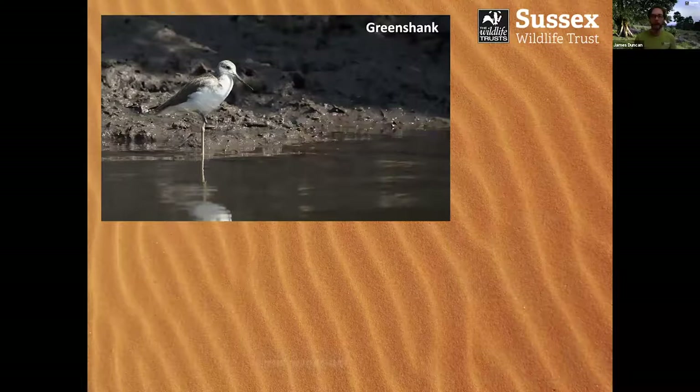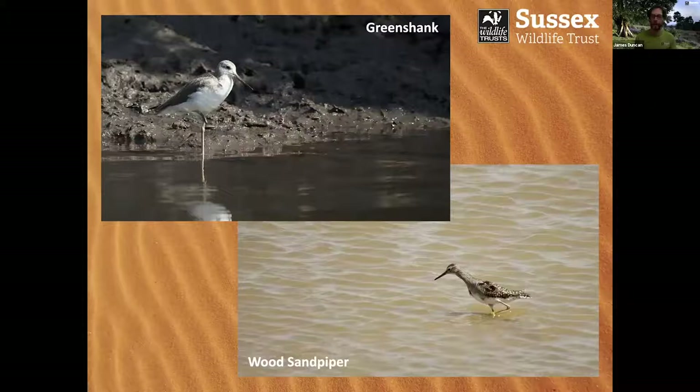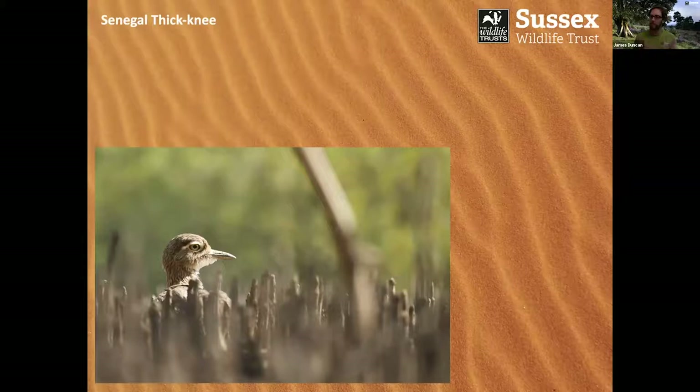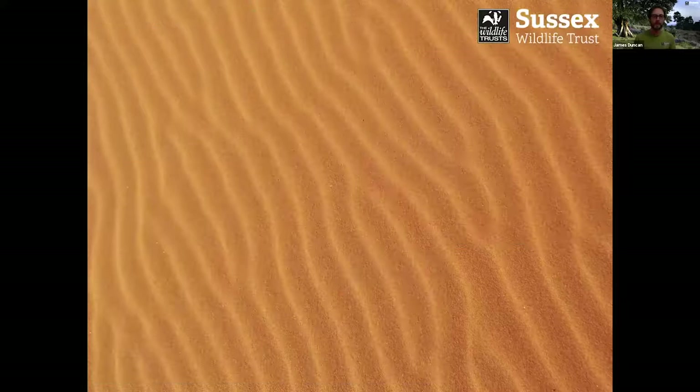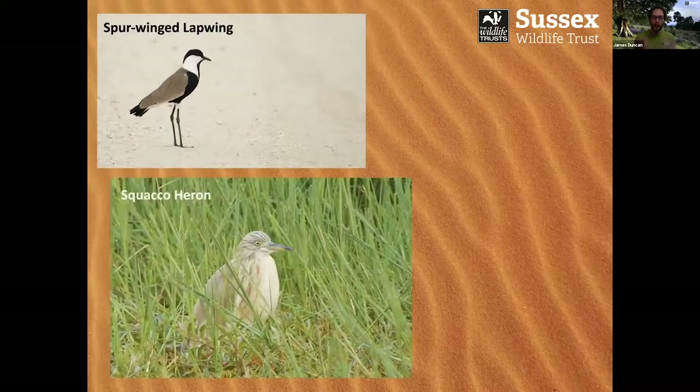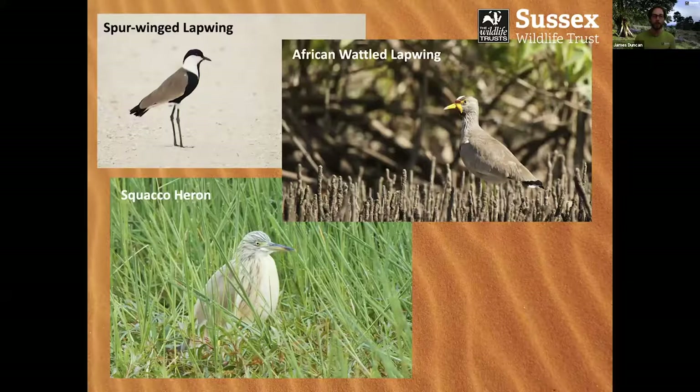Lots of heron and egret species there too — species like the black-headed heron and the western reef egret. This is actually a very dark morph of western reef egret; they also come in a white morph. Palaearctic migrants were also visible here — the greenshank and the wood sandpiper. These are two birds you can see on passage migration in the UK; reserves like Rye Harbour will offer good opportunities for both. Also very similar to the UK's stone-curlew is the Senegal thick-knee — a great name, a bird I photographed in the mangrove systems. Lots of lapwing species there — spurwing lapwing — and different heron species like the little squacco heron nestled down in the vegetation.